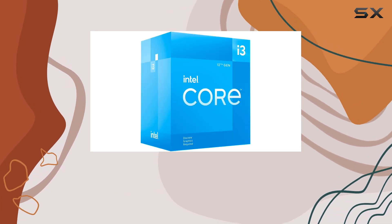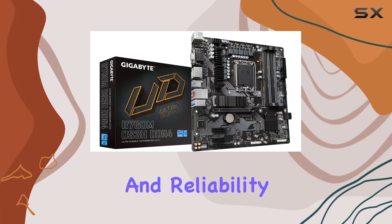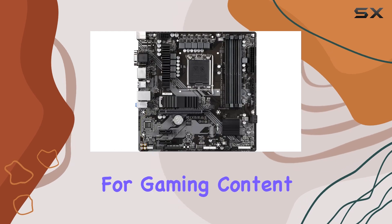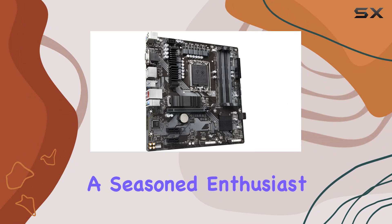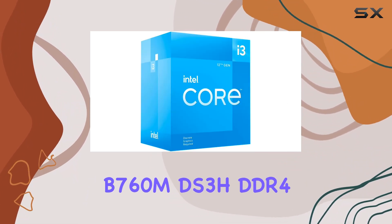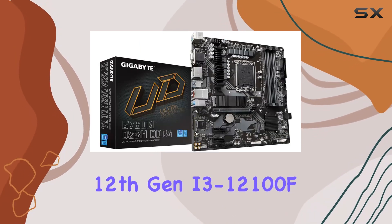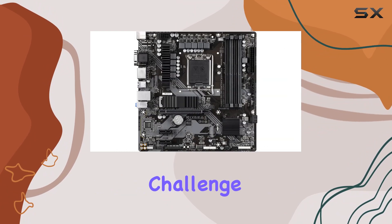Plus, the included Intel Laminar RM1 ensures efficient cooling, enhancing longevity and reliability. Together, this duo offers unparalleled performance for gaming, content creation, and everyday tasks. Whether you're a seasoned enthusiast or a casual user, the Gigabyte B760MDS3H DDR4 motherboard paired with the Intel Core 12th Gen i3-12100F processor delivers the performance you need to conquer any challenge.